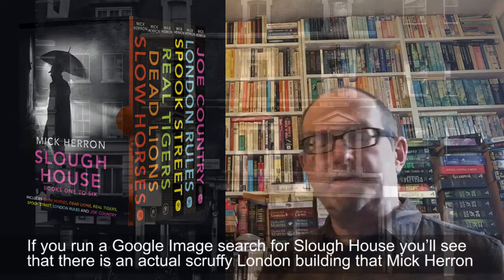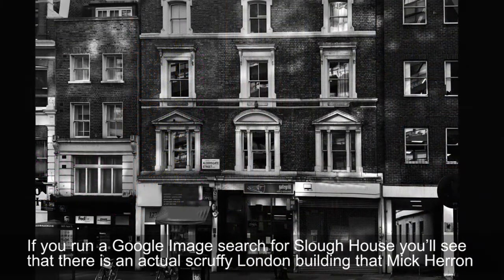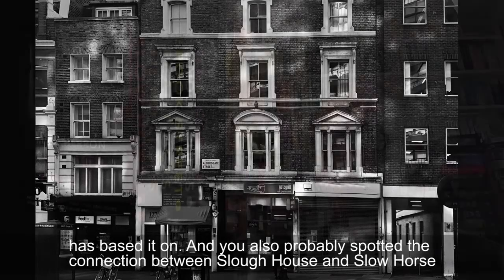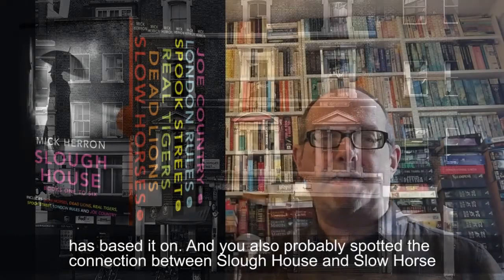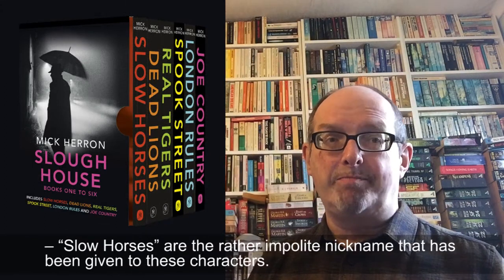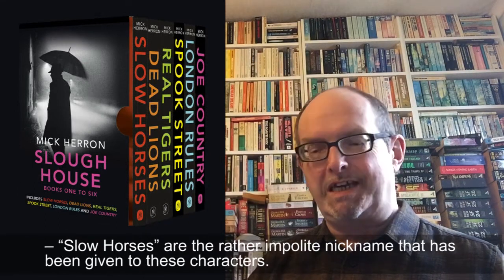If you run a Google image search for Slough House you'll see that there is an actual scruffy London building that Mick Herron has based it on. And you've probably also spotted the connection between Slough House and Slow Horses — Slow Horses being the rather impolite nickname that has been given to these characters.